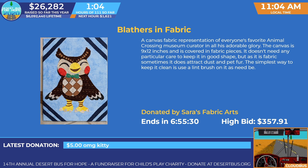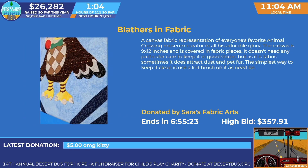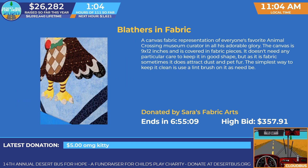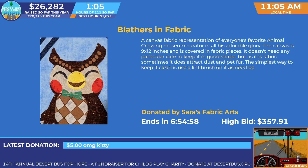This is donated by Sarah's Fabric Arts, and it's currently going for $357.91 — and it jumped up while we were talking about it. All of our craft stuff this year is absolutely amazing. I'm so happy with all of them and all of the crafters we worked with this year — they were fantastic and turned in amazing stuff.